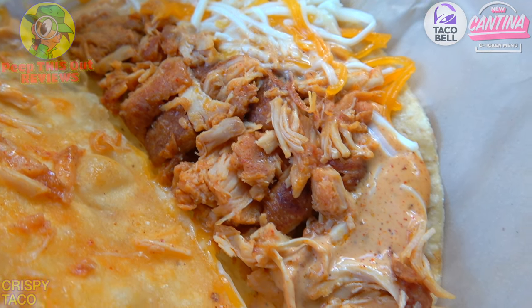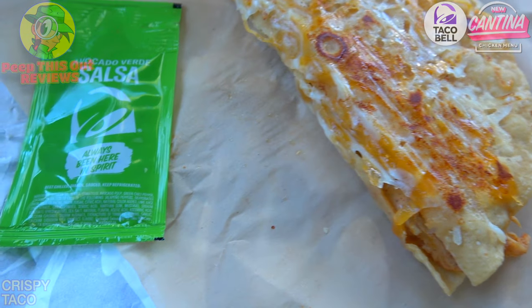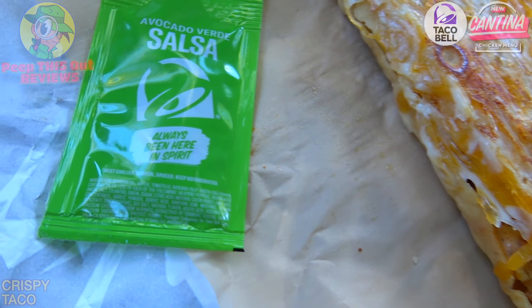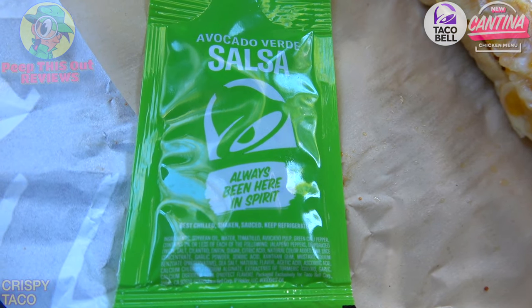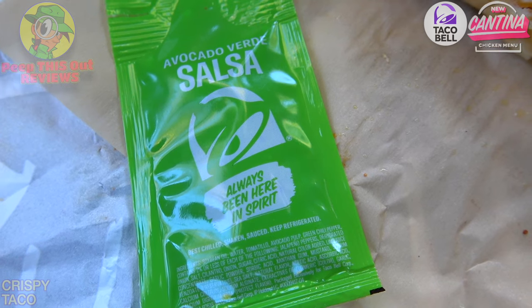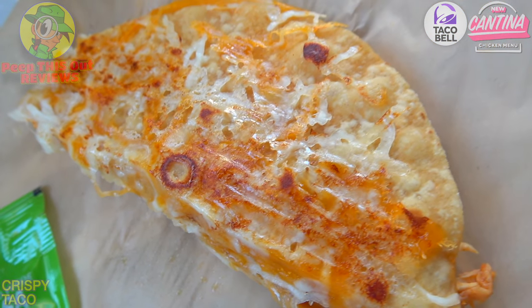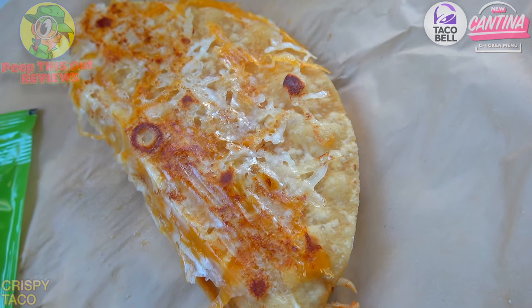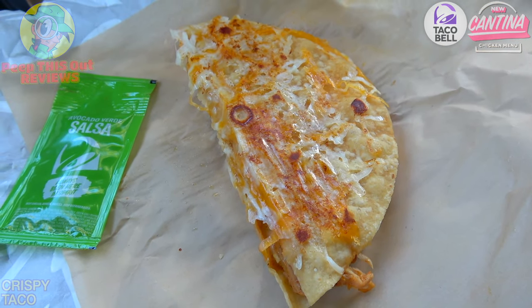Inside we also have creamy jalapeno sauce and a three cheese blend — very simple, but it's saucy, it's cheesy, and it's got the slow roasted action. It's looking pretty nice and smells pretty awesome. On the side we have the all-new avocado verde salsa — a lovely situation as well. I'm looking for some extra flavor from it on this crispy taco. I think it's going to be pretty awesome, so let's see if the flavor delivers.